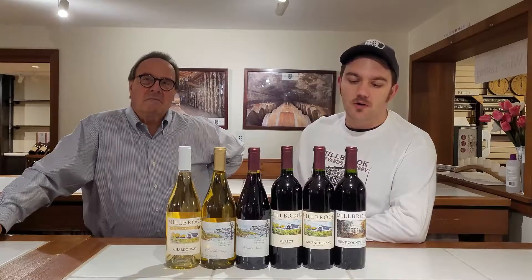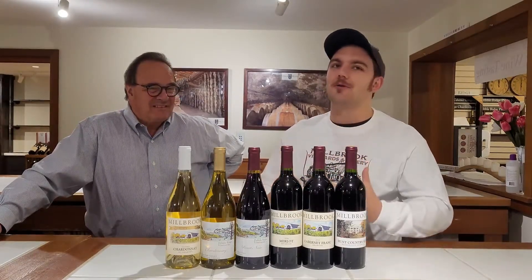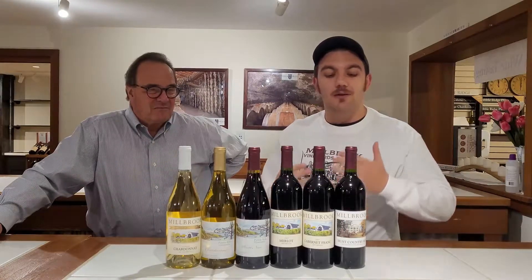Then going into our Cab Franc — one of the tried and true original reds here. It's my favorite for grilling: nice lighter cuts of meat or even a portobello mushroom date-based dish. That all leads into my cult classic Hunt Country Red, my guilty pleasure red if you will. It's my true pot roast, slow-cooked, jammy, cooked-down red — one of my favorites for a nice cool night.